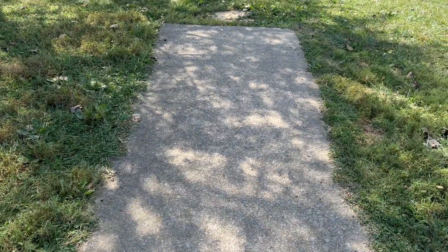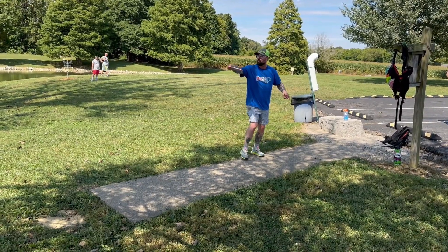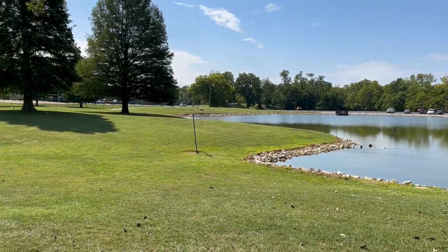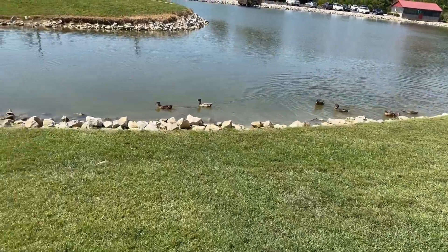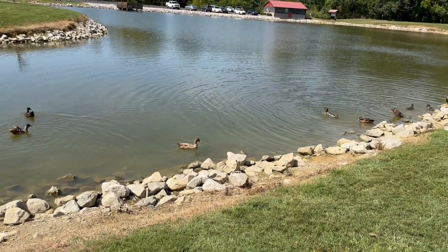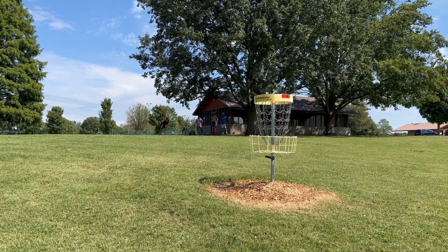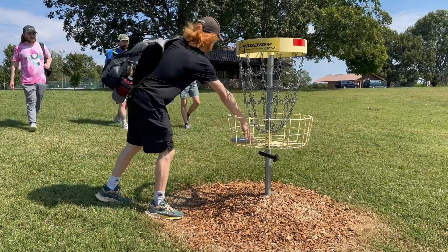Hole seventeen, almost there. Tee pad, just straight through the low ceiling trees. Let's do it. No turn — it's kind of flippy. Get low. Good stuff, Ryan. Get two shorts going. Get in there — just go in the middle. Bird though. Bird, bird, bird — that's what.